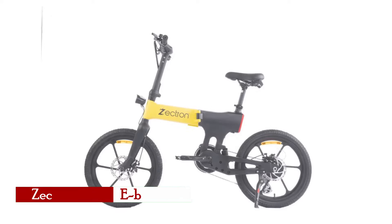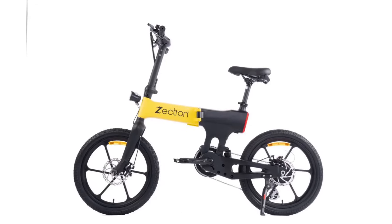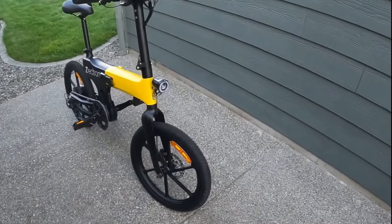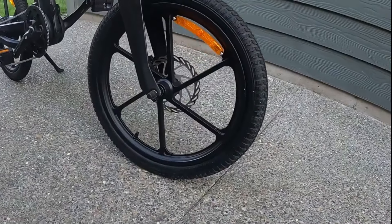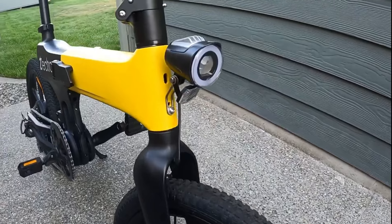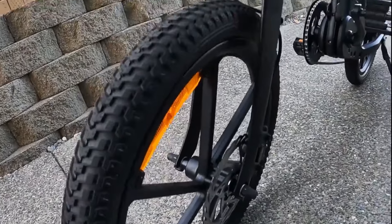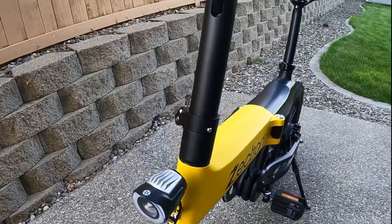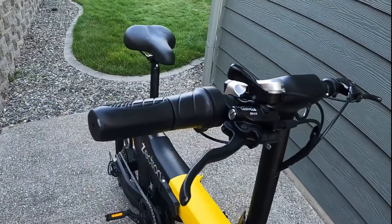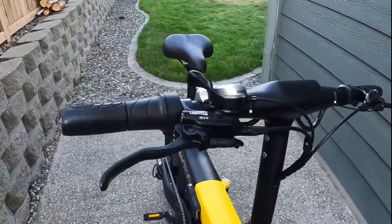The Zektron e-bike is an innovation in both design and performance, offering a futuristic approach to electric bikes. With its sleek and minimalistic appearance, the Zektron stands out not only for its aesthetics but also for its cutting-edge technology. At the heart of the Zektron is a 350-watt hub motor that, while modest in comparison to some of its competitors, excels in efficiency and longevity, capable of reaching a top speed of 20 miles per hour — ideal for urban commuting and leisurely rides.